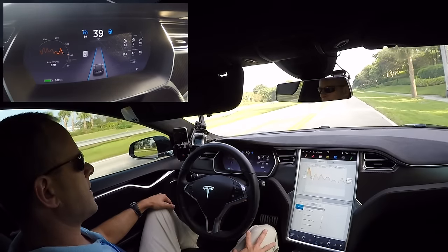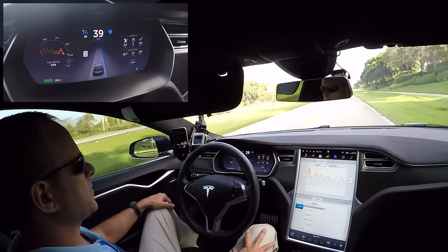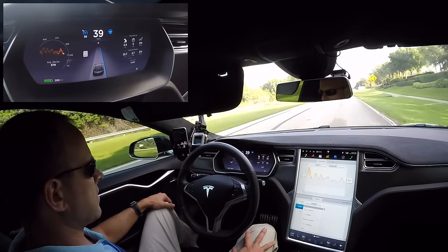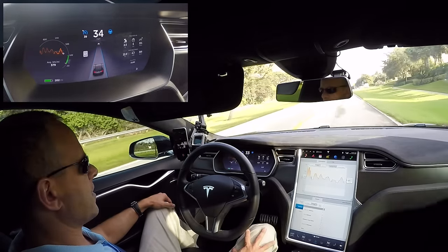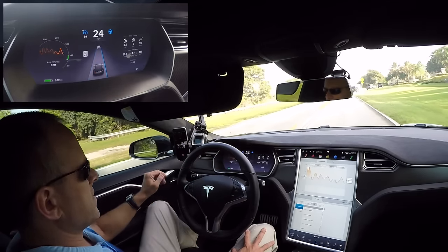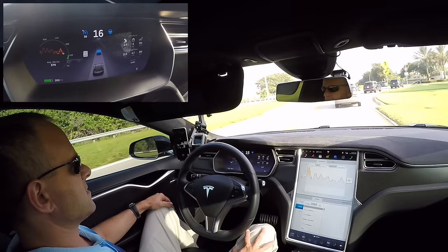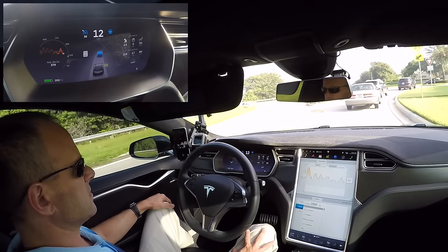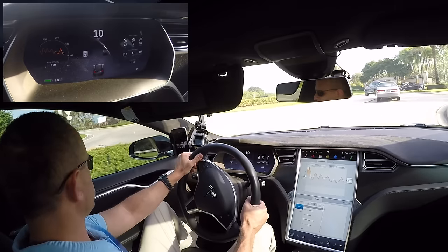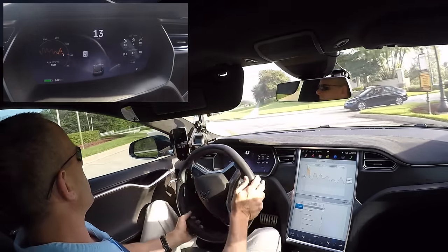Coming up here is a roundabout with multiple cars coming in from three different directions — I am definitely not going to let autopilot handle that. As you can see on the display, it's detecting the car in front of me, and we're coming to just about a complete stop. I'm going to take the autopilot off because I do not want it to try and navigate this roundabout by itself.